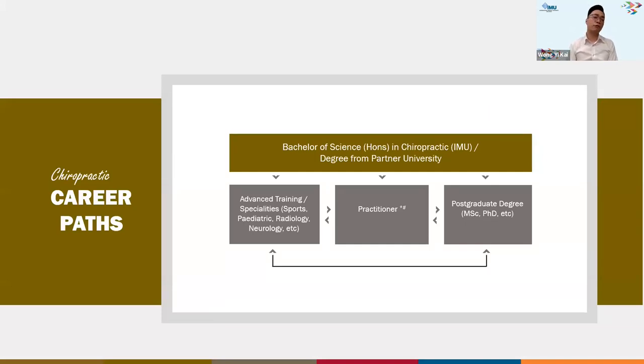In terms of career path after graduation, graduates can become private practitioners in Malaysia or overseas. In Malaysia, they are required to register under the Traditional and Complementary Medicine Act 2016, as chiropractic is a regulated profession. This involves provisional registration followed by full registration after fulfilling housemanship or exemption criteria. For those interested in specialization or postgraduate training, options include sports or pediatric specialties, as well as academic pathways like a Master of Science or PhD.